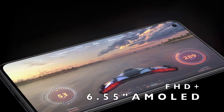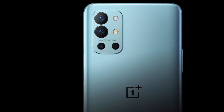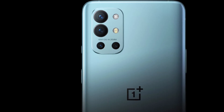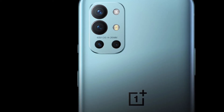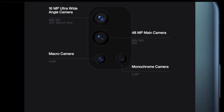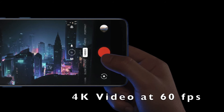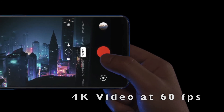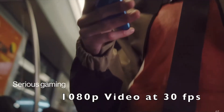It has a 6.55-inch 120Hz Full HD Plus display protected by Gorilla Glass 5. The OnePlus 9R also has a quad camera setup on the rear: a 48MP primary camera with IMX586 sensor and optical image stabilization, a 16MP ultra-wide camera, a 5MP macro camera, and a 2MP monochrome camera. It does not have 8K video recording but supports 4K video recording at up to 60fps. The front camera is 16MP with 1080p video recording at 30fps.